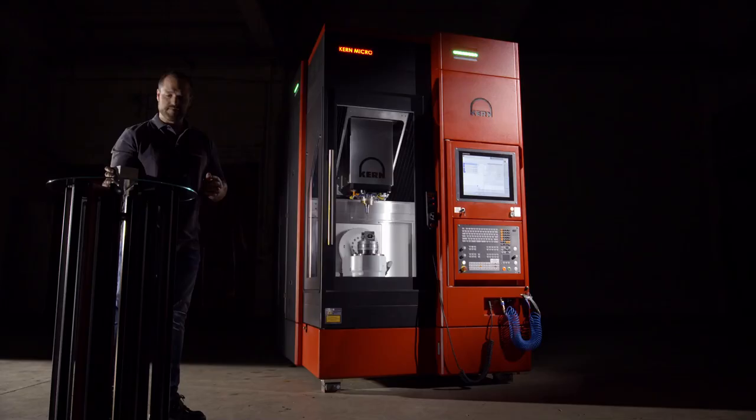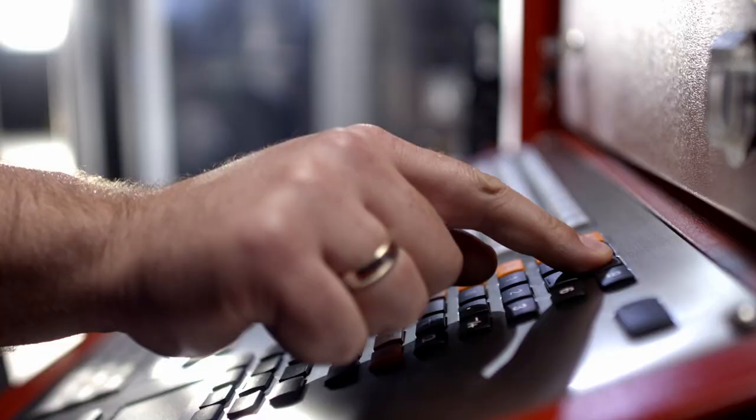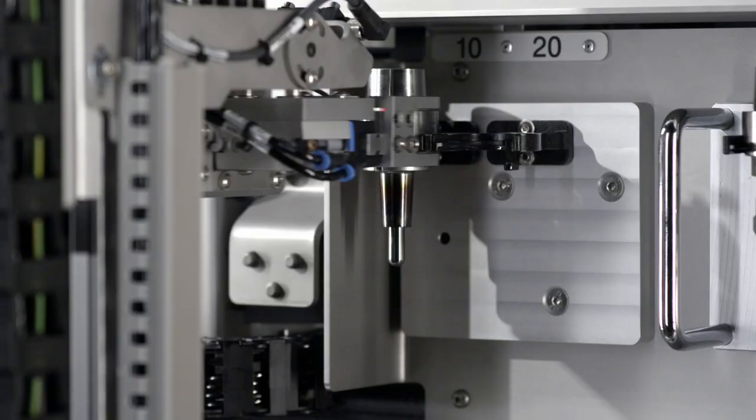With the combination of the technologies we can produce parts we never could before. But what we can see with the micro platform is the usability. It's less necessary to know so much about the process. And today with the micro HD you switch on the machine and you can start to produce your parts. If you start a development like the micro platform, you have two different worlds you have to bring together to have a revolution on the customer side while having an evolution for the internal staff. And that was the idea behind the platform and also the micro HD.